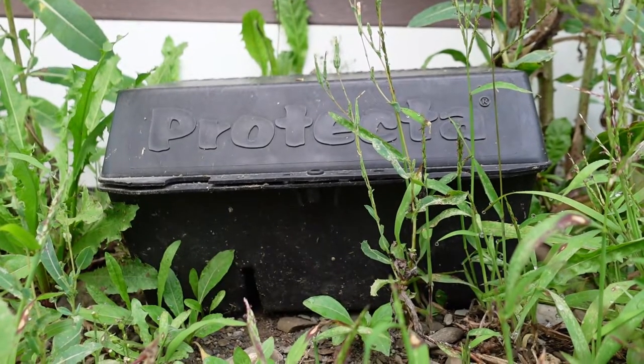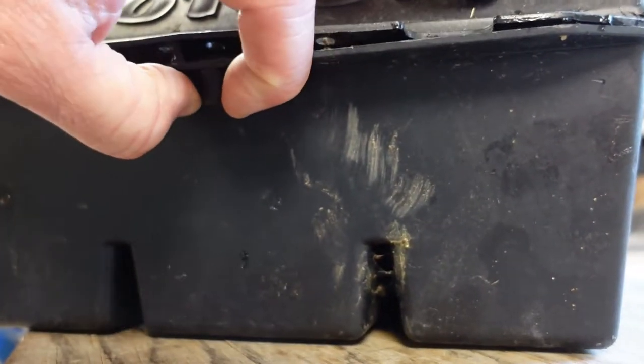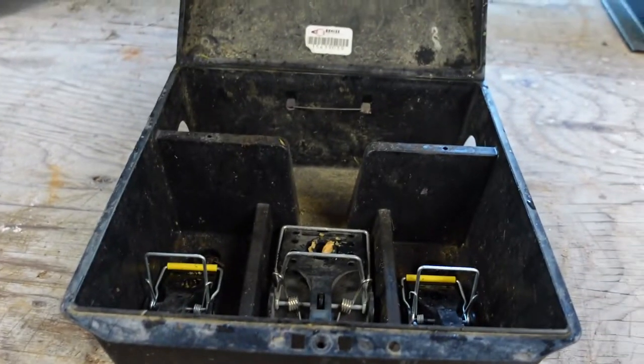We're talking today about my favorite: the black Protecta rat-sized bait boxes. This is an injection-molded box I use all the time.